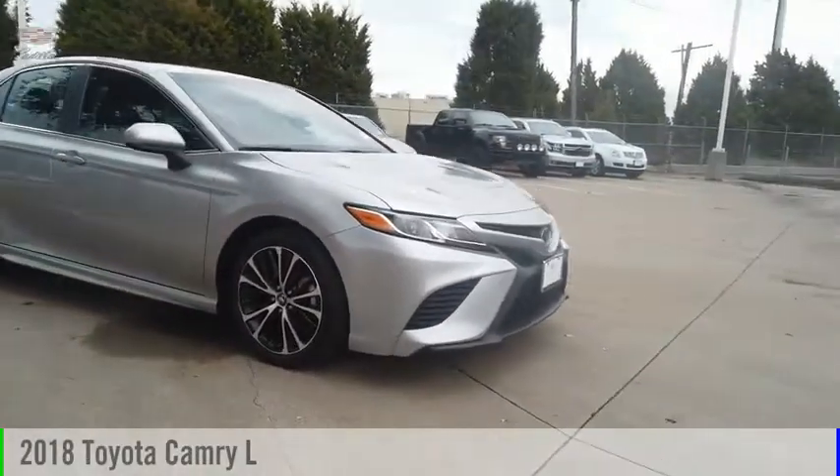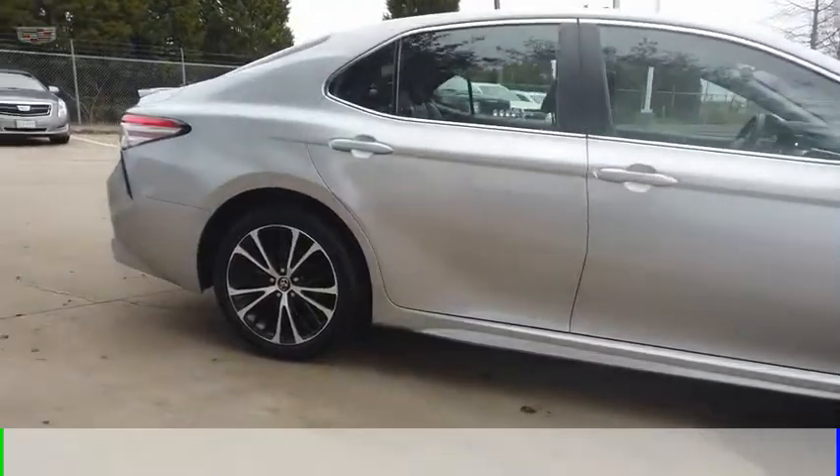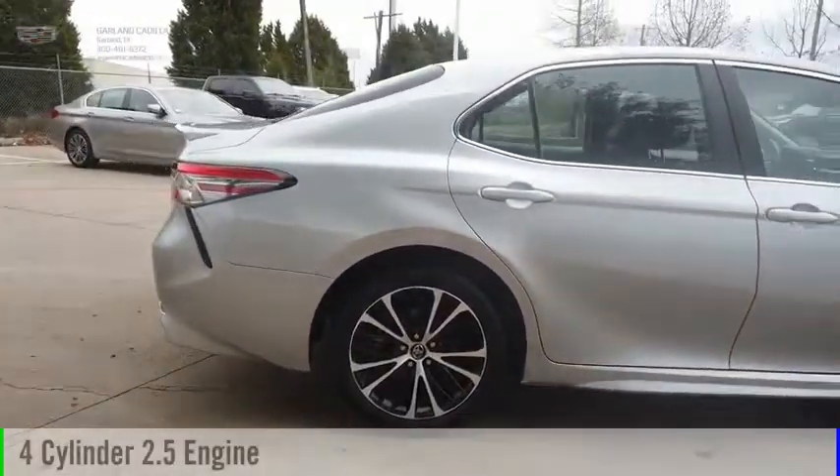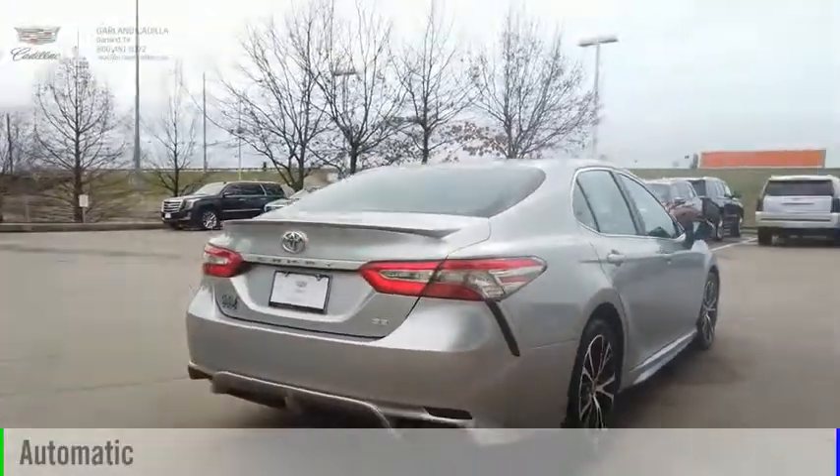Stop by and take a look at the 2018 Camry. This vehicle is powered by a front-wheel drive, 4-cylinder, 2.5-liter engine, and comes with an automatic transmission.